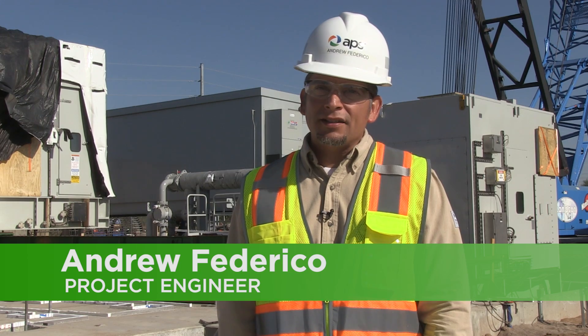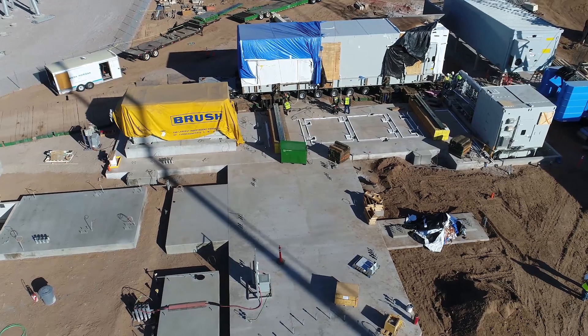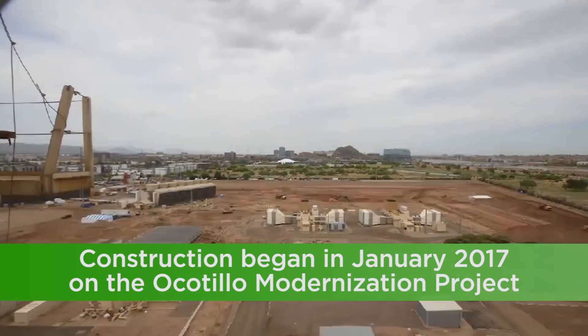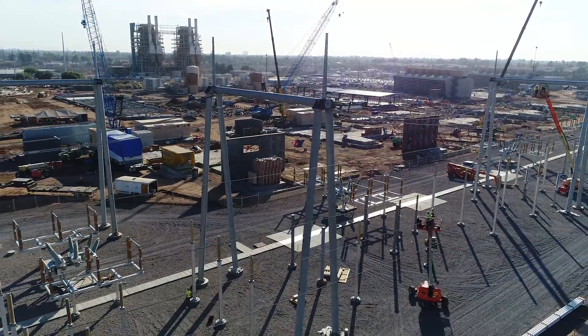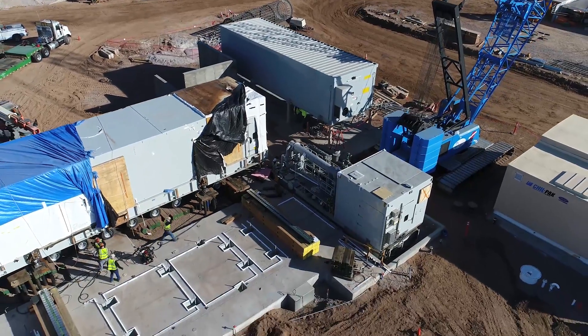We're at the Ocotillo Power Plant, and this is the site of the Ocotillo Modernization Project. Today is an exciting day because we are setting the turbine skid. Because we're located here in the central part of Phoenix, the Ocotillo Modernization Project is very important to providing reliable power for our customers.